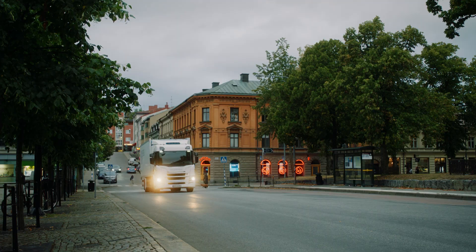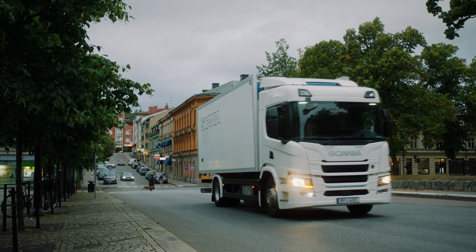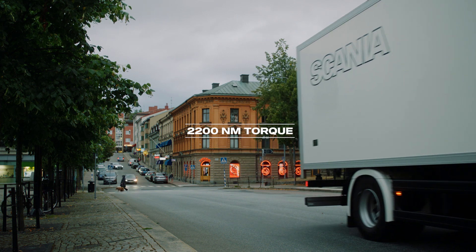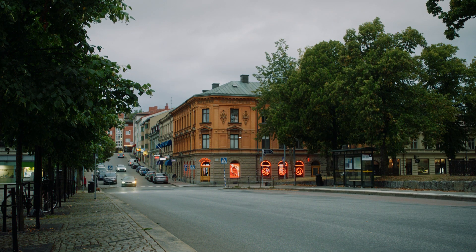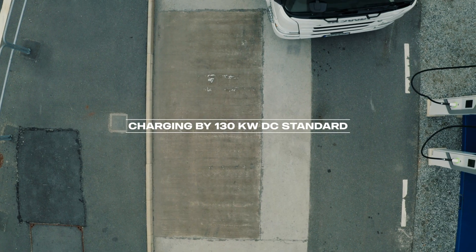This is optimal driver comfort with smooth gear changing and the silent, clean operation that the city so desperately needs. The electrified era is here and now.